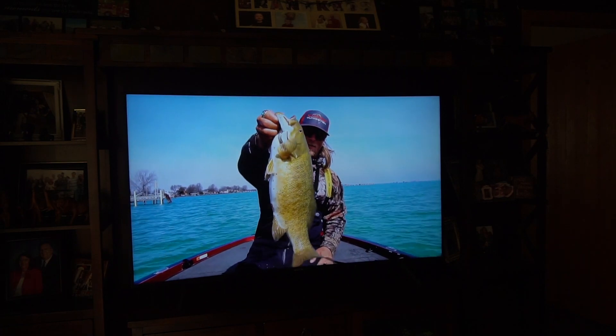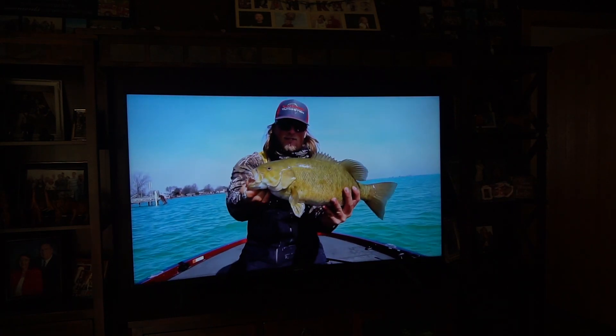Holy crap guys, check out that beautiful smallmouth! He just destroyed this.